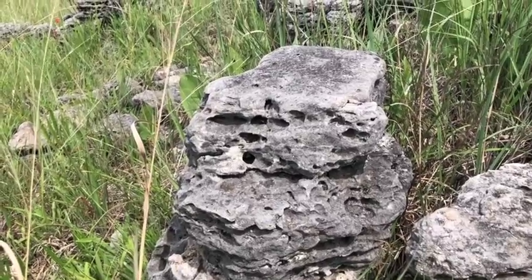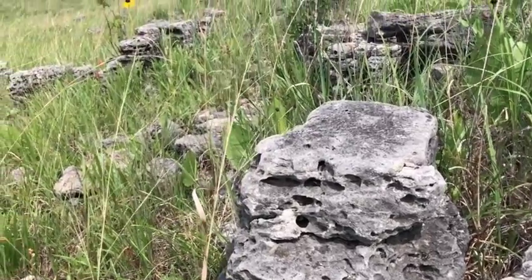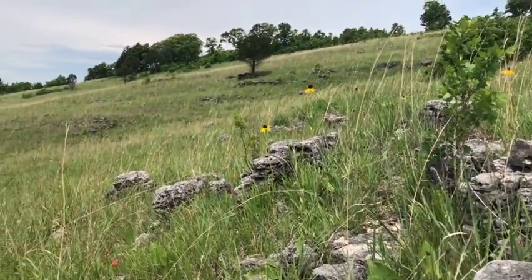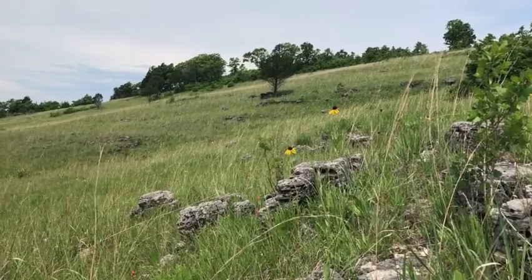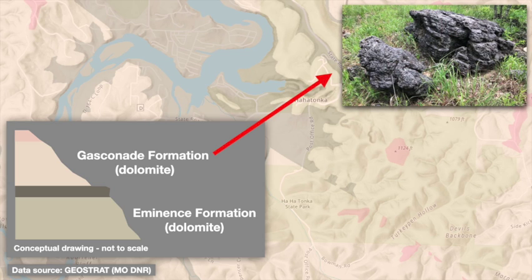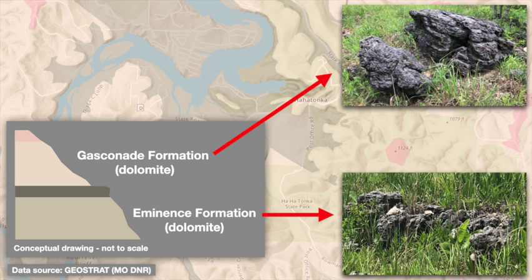Fourth, bedrock patterns affect the soil chemistry and hydrology of glades. Glade communities in the Missouri Ozarks are classified into different types based on the underlying bedrock, which has a strong influence on glade hydrology and chemistry. As seen in this geologic map, most of Hahatonka's uplands are underlain by the Gasconade formation, with the similar Eminence formation appearing in lower-lying areas. Both are predominantly dolomite, a carbonate rock similar to limestone deposited in warm, shallow seas, and so these support dolomite glade plant communities.